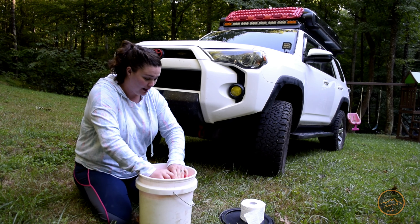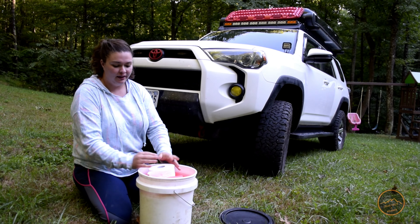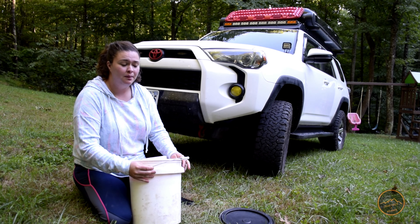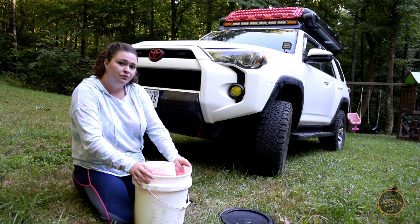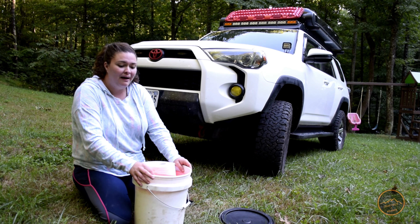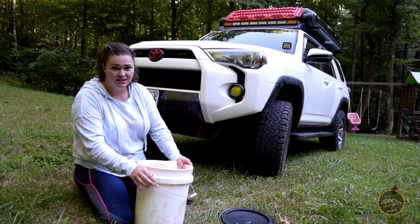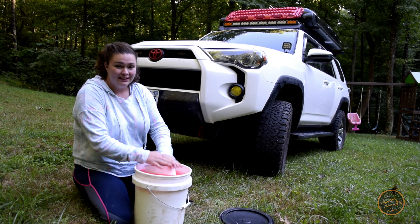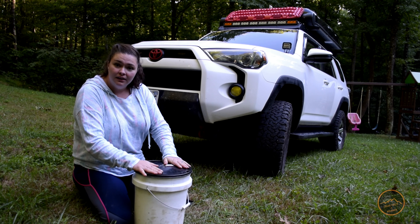The pool noodle keeps the toilet paper from rolling around. We keep our toilet paper inside rather than on the handle like a lot of people do, because we have a hitch rack we usually put the bucket on and we don't want the toilet paper exposed all the time. We like to keep ours dry and clean. Then you just put the lid back on.